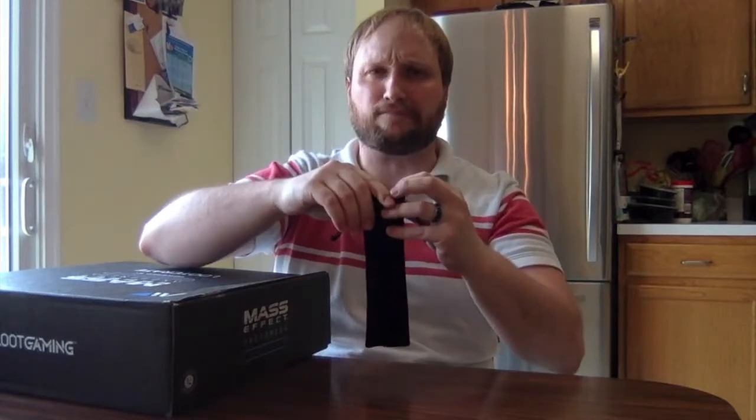I think this was probably more than a $60 box — maybe around $100. I'm pretty sure the one I got for Mass Effect 3 was like $100, so I'll go with that.